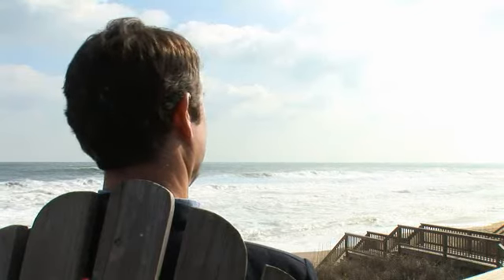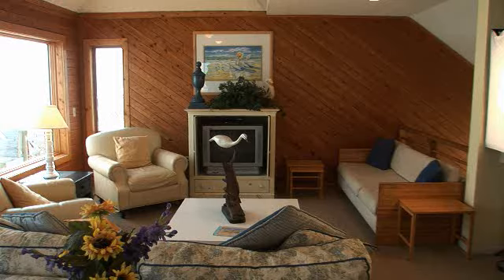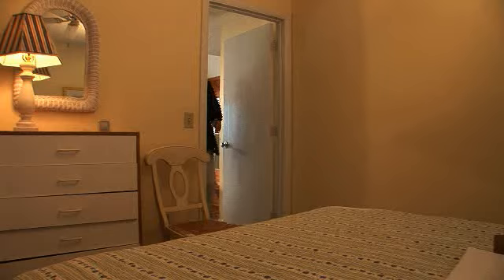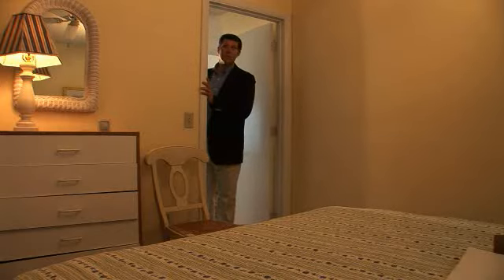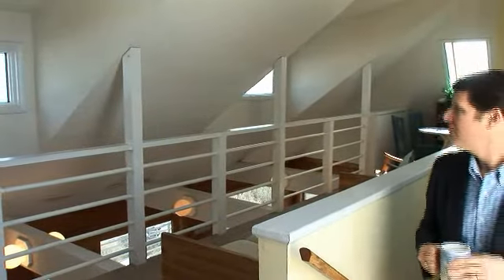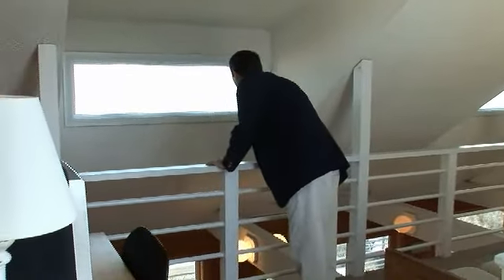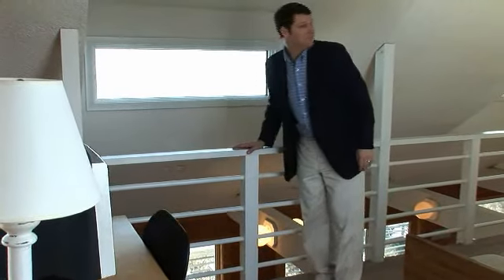Watch the sun rise from your Adirondack chair. On the other side of the great room is the second master bedroom and stairs leading to the loft. The owners of Kiwi Magic are so proud of their home they even provide a guest book so you can share your experiences with them.